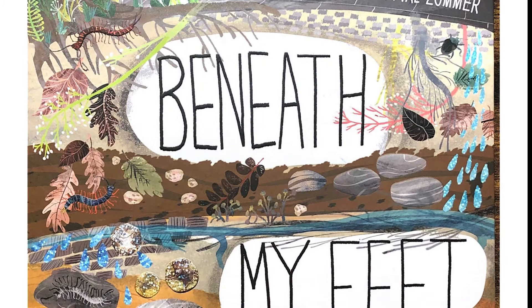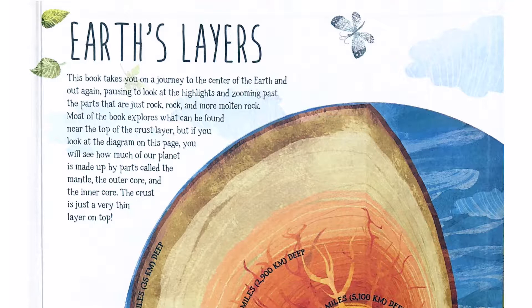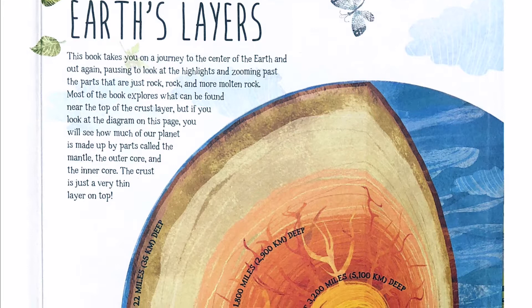The Street Beneath My Feet by Charlotte Geelan and Yuval Domer. Earth's Layers.